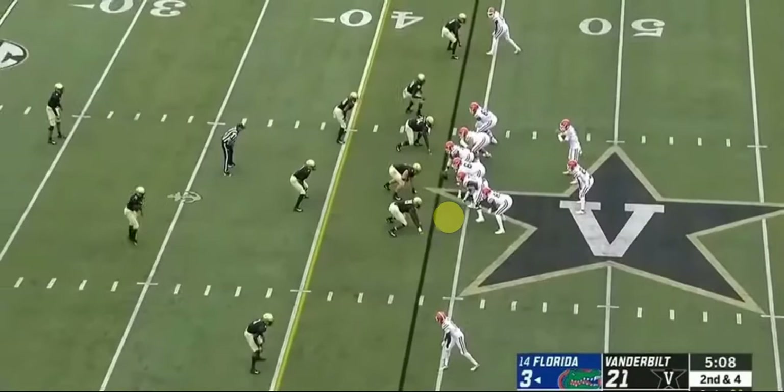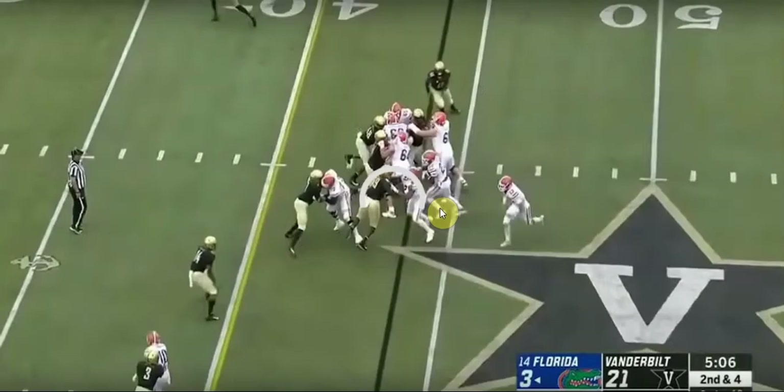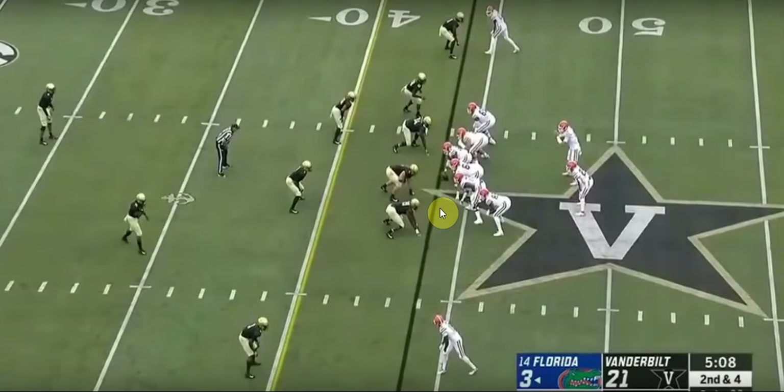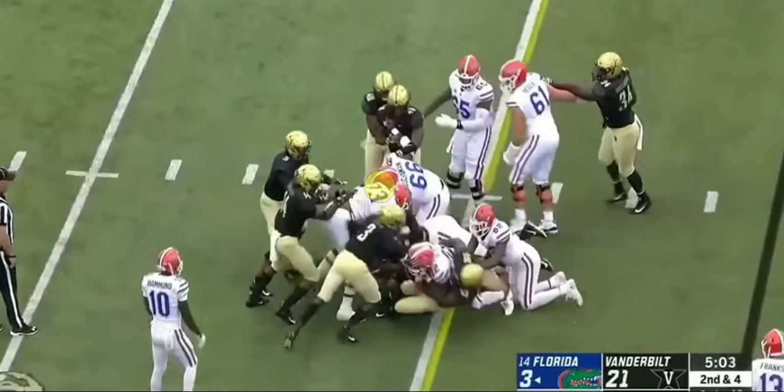He takes the run again, tries to find a little seam, keeps his legs turning and gets the first down. That's one thing I like about this guy — he keeps his legs moving when he's caught in the pile or running through the heart of the defensive line. He keeps his legs moving and is able to push himself forward. At the point of handoff his head is looking right at the hole — it closes up pretty tightly but he keeps pressing forward and is able to get the first down. That's a good run.